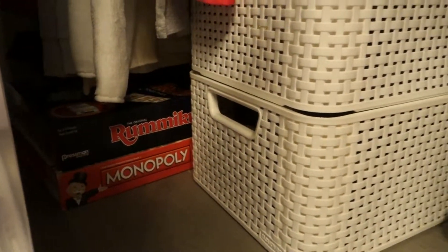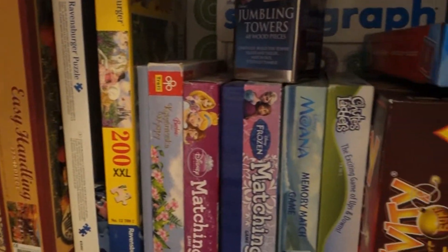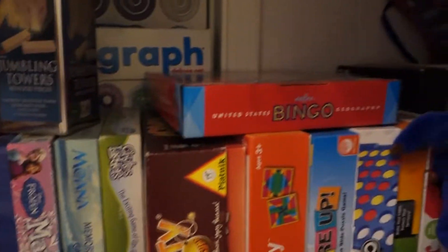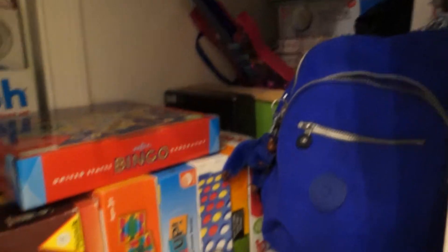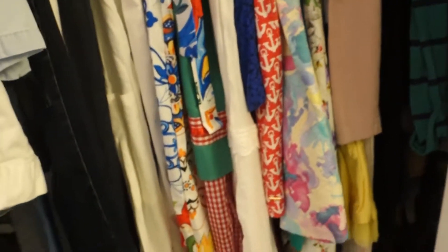At the bottom we have baskets with dolls — my sister really loves playing with dolls. Here we have some games: Rummikub, Monopoly — those are our favorites. Also puzzles, memory matching games, and Bingo with states because we love geography. There are also other toys and my sister's backpack, and there's a guitar.